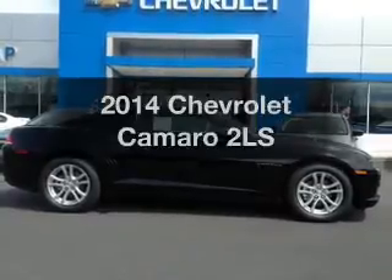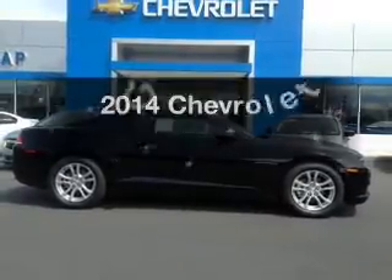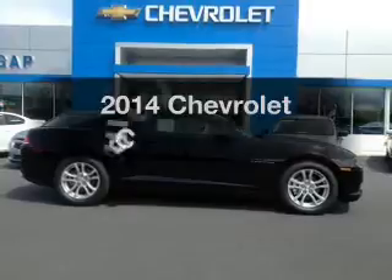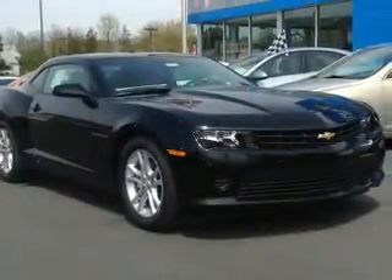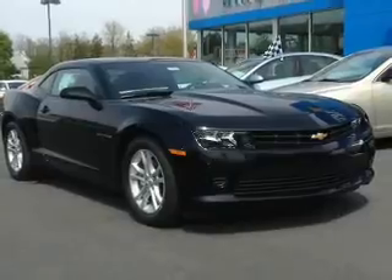Presenting the 2014 Chevrolet Camaro. This is the set of wheels you've been looking for. The powertrain includes rear-wheel drive with a solid six-cylinder engine driven by a six-speed automatic transmission.